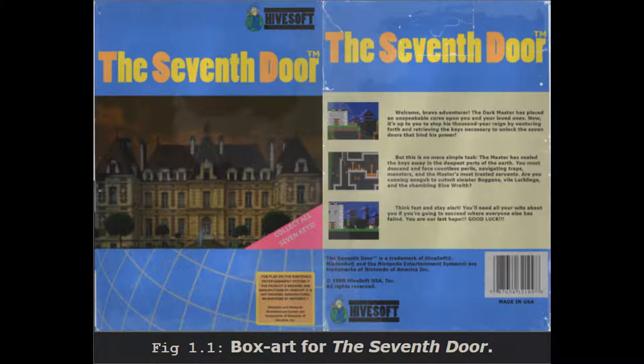Special Containment Procedures. Three NES consoles modified to run SCP-4054 are to be kept for testing purposes. SCP-4054 is to be stored on-site in a secure locker. Access is limited to Level 3 personnel and above.